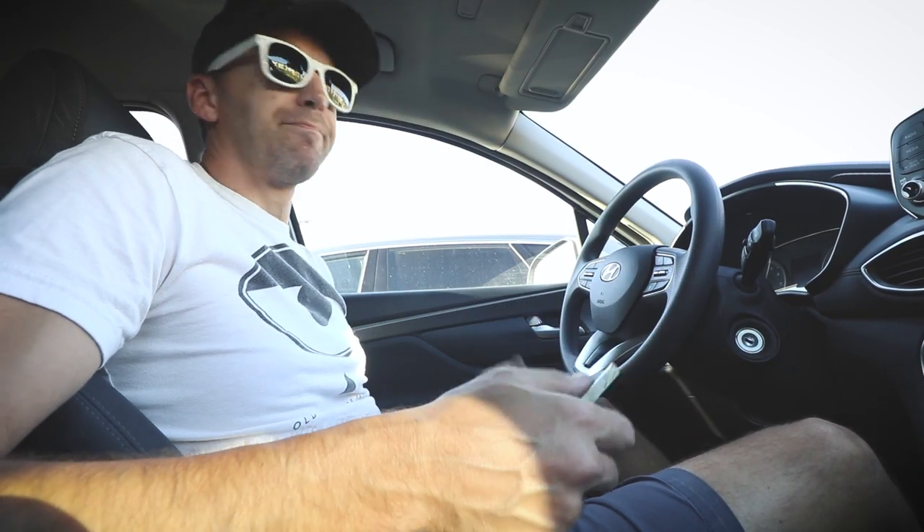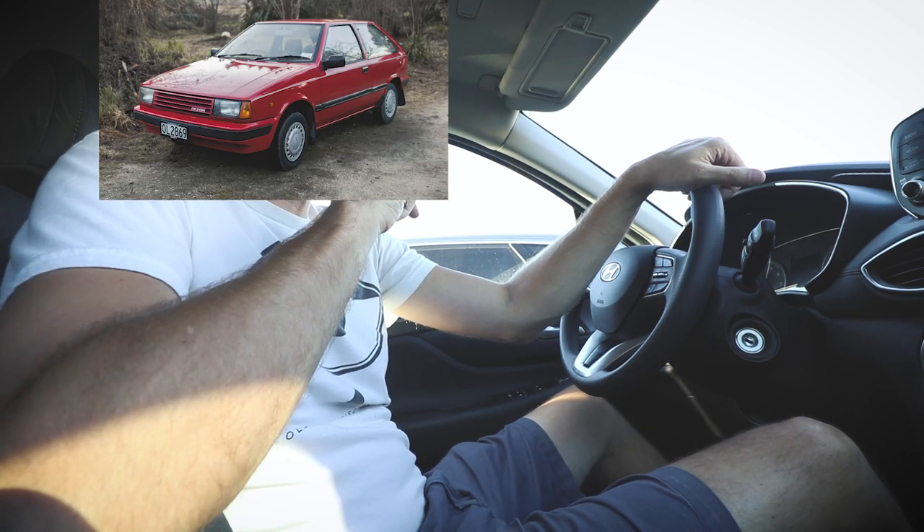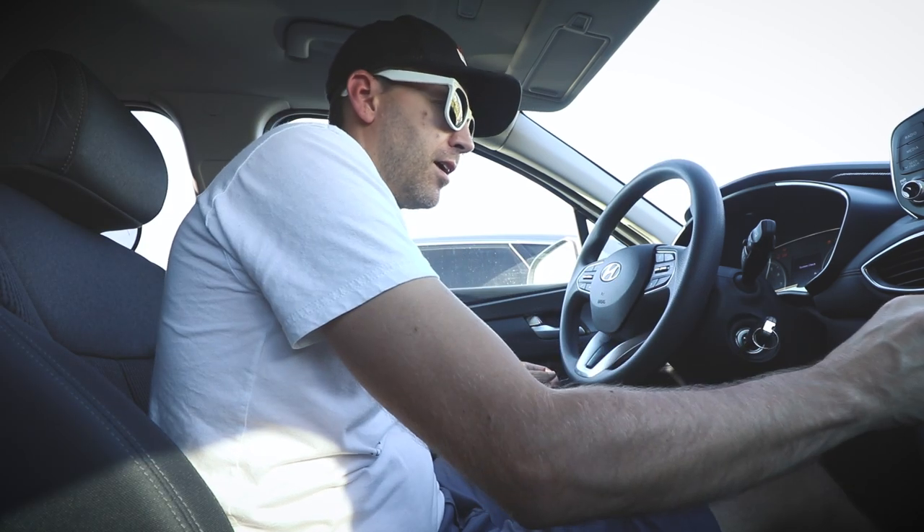2020 Hyundai Accel — wait, this isn't an Accel, this is a Santa Fe. Must have 80s cars on my mind or something. Anyway, let's turn this thing on — it's hot. So this is day two of our road trip, and I figured I'd give you a little rundown on how it's been going with this 2020 Hyundai Santa Fe.